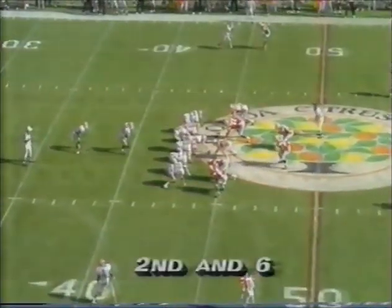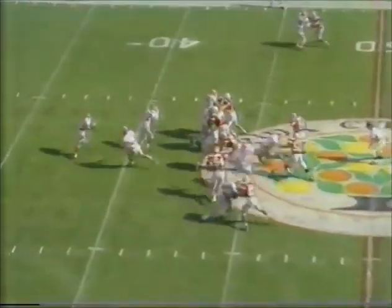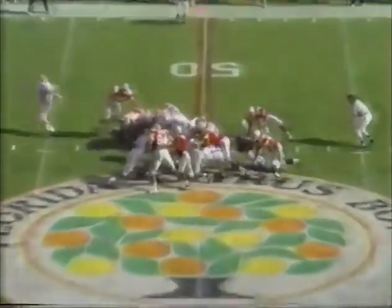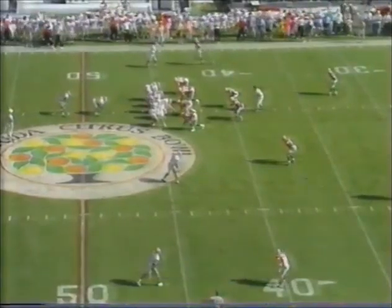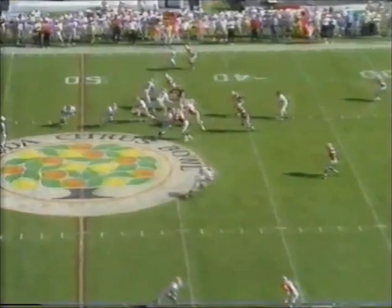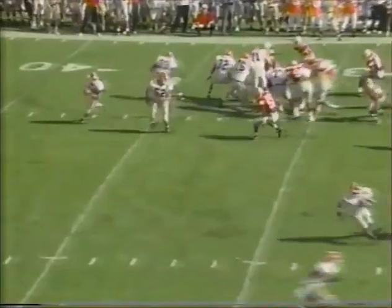Second down and six. Hurst turns it up near midfield, close to the first down. Third down and less than a yard. They'll go to Hurst, he's got the first down, he's got more inside the 45. Georgia 1 against Auburn and Georgia Tech. First and 10. Hand off, up the middle - checking in there is Terrell Davis.